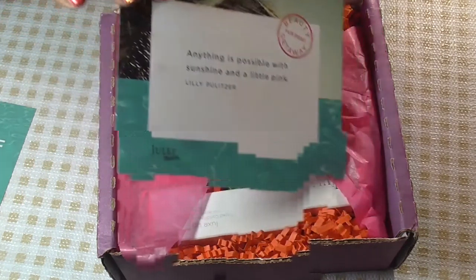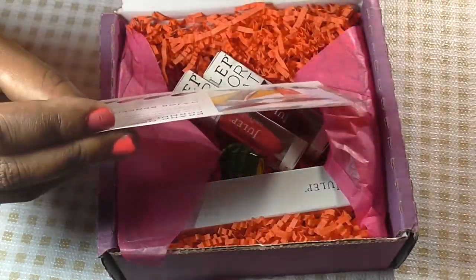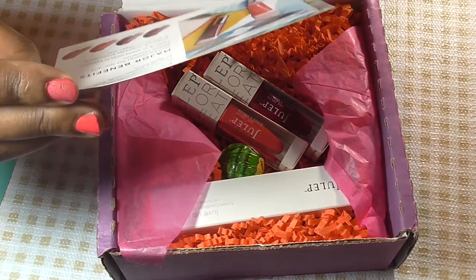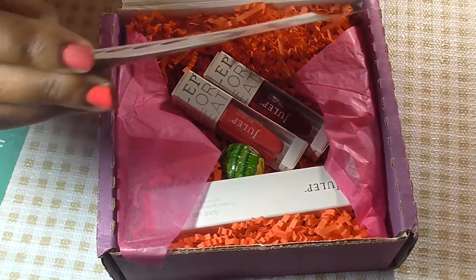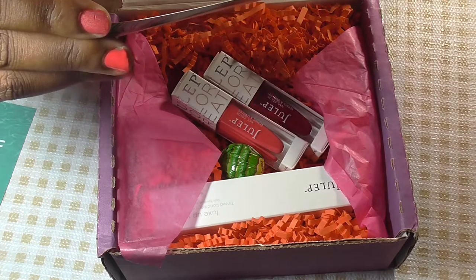There's my dog in the background and this little flyer. It says 'Anything is possible with sunshine and a little pink' — Lilly Pulitzer. On the back it says brand new formula, bolder pigments, punch up the color. The new formula puts the oil in the smooth. Four new shades range from vivid red to deep berry.